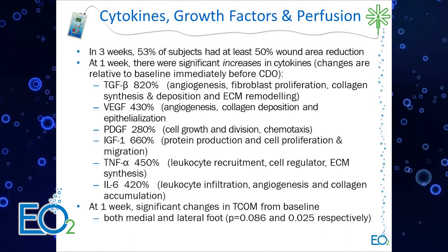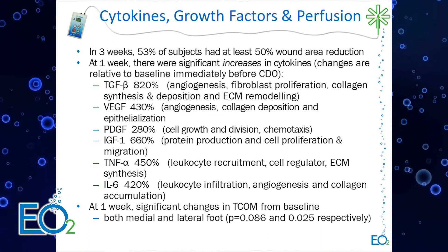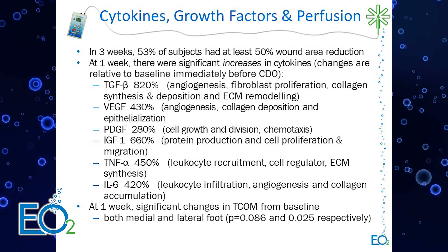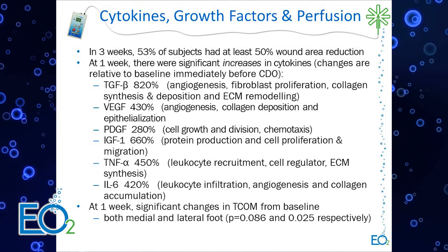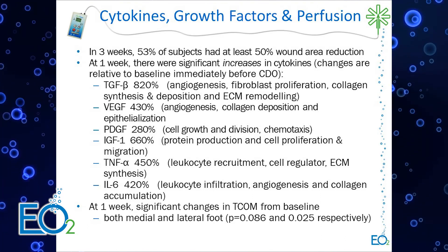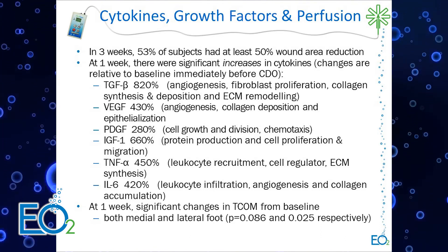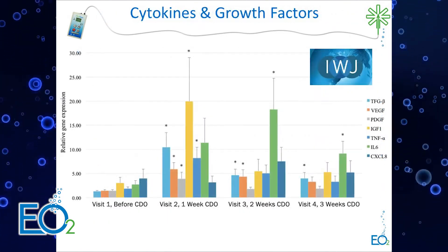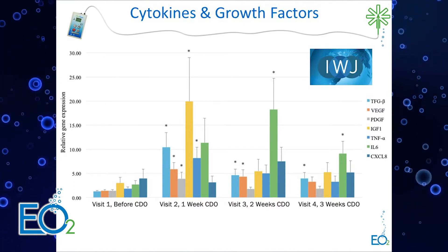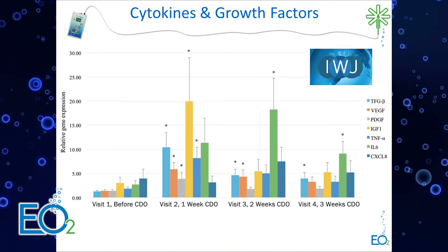Cytokines also showed significant increases, though slightly more delayed — some peaked in the first week, some in the second week. We also saw significant increases in TCOM readings, which was unexpected because that is peripheral to the wound, not in the wound bed itself. The growth factors — four on the left in the graph — peaked in week one; two of three cytokines peaked in week two, then decreased, following a fairly standard inflammatory response to a chronic wound reawakening.